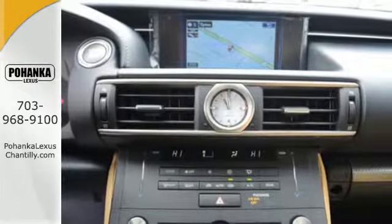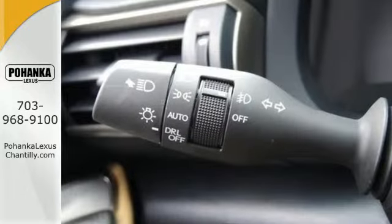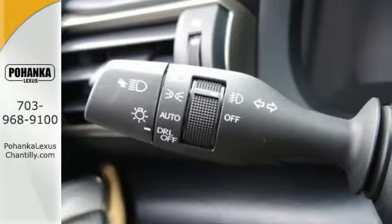Smart technology includes parking assist with a back-up camera, HomeLink, HD radio, and a multi-function steering wheel for intuitive access.